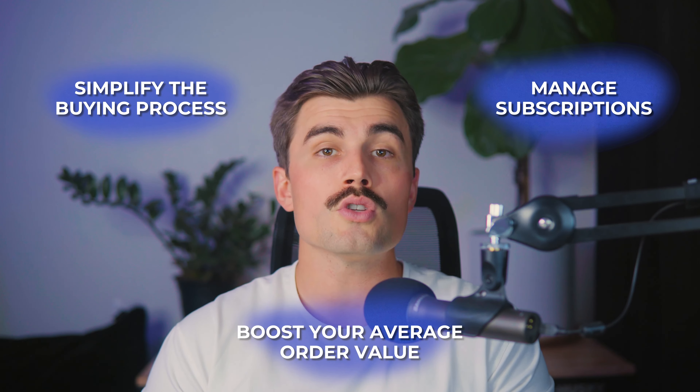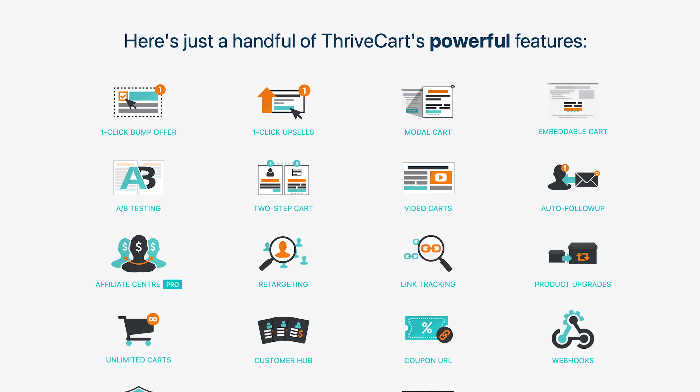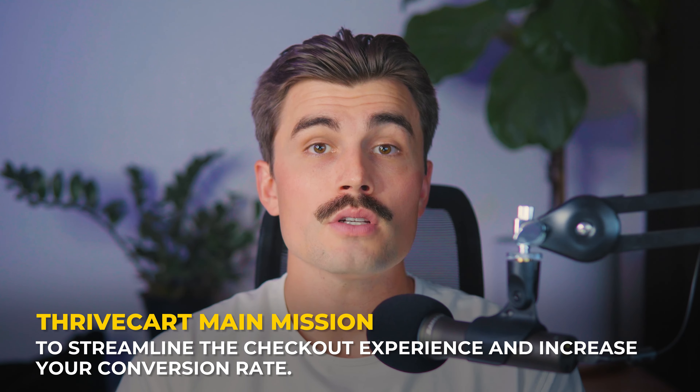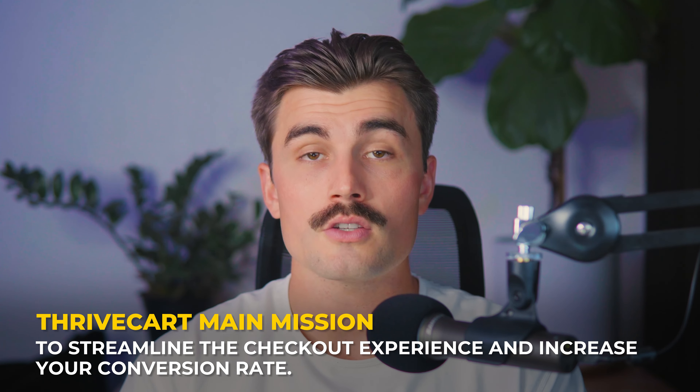Let's start with Thrivecart. Thrivecart is a powerful, easy-to-use cart and checkout platform designed specifically to optimize conversions. It's built to simplify the buying process, manage subscriptions, and boost your average order value with tools like one-click upsells, order bumps, and highly customizable checkout options. One of the key advantages of Thrivecart is its singular focus on checkout and payment processing — its main mission is to streamline the checkout experience and increase your conversion rate, focusing on the point of sale where customers are ready to buy.